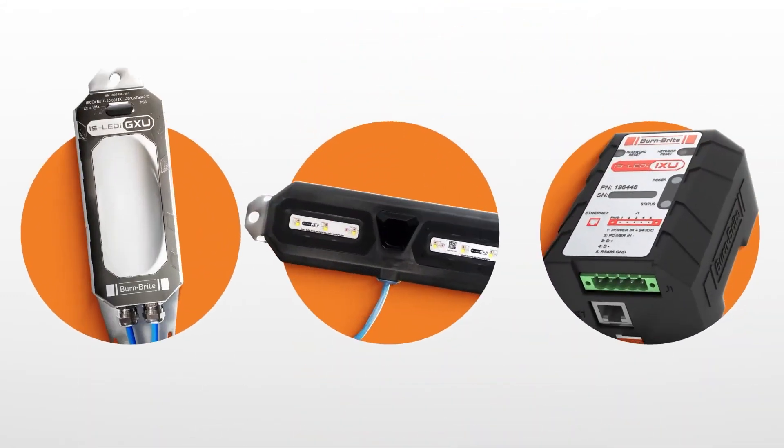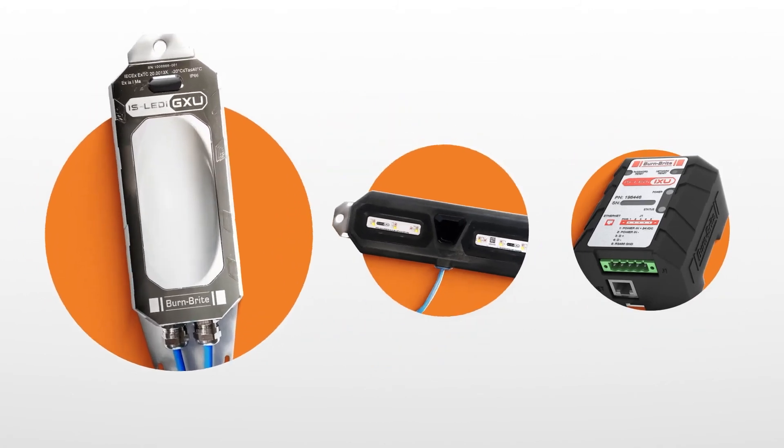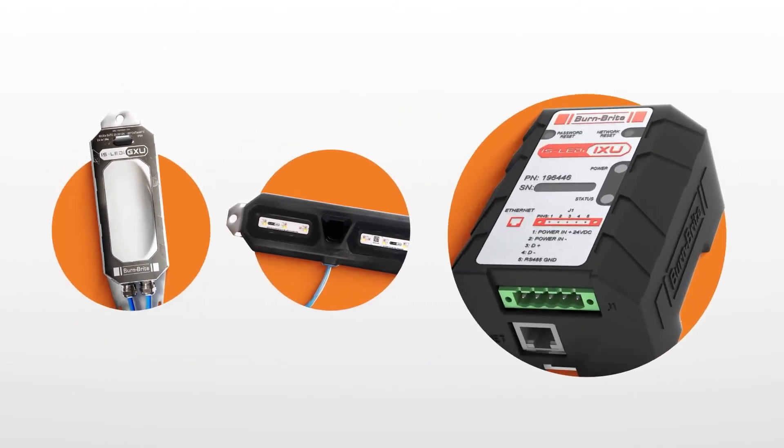The system comprises three main components: the intrinsically safe lights, a Bluetooth gateway device, and an interface module.